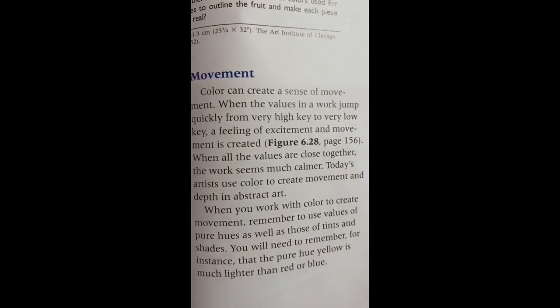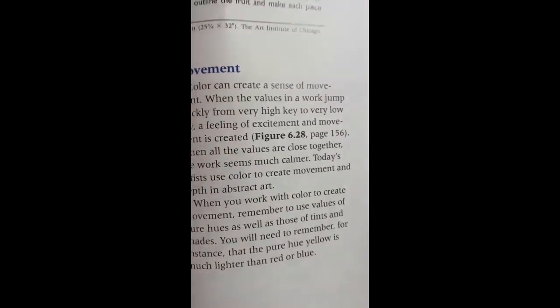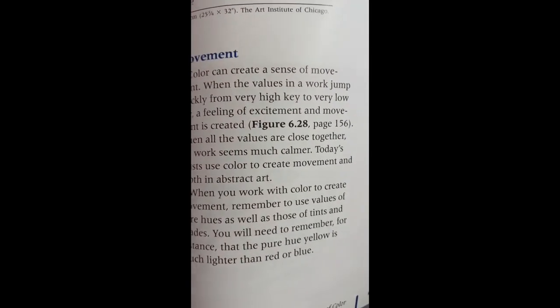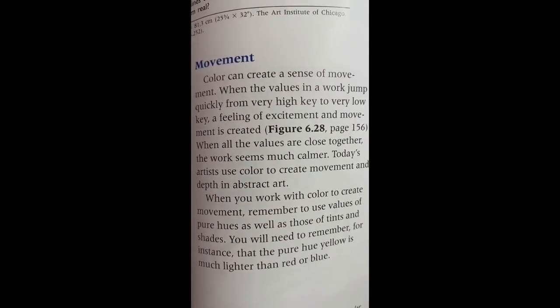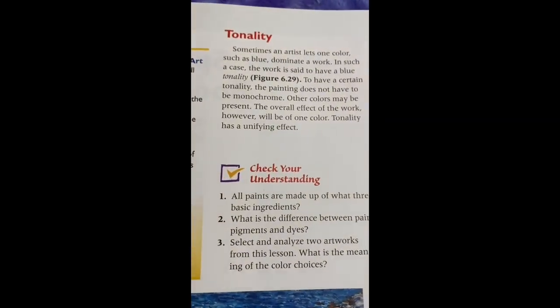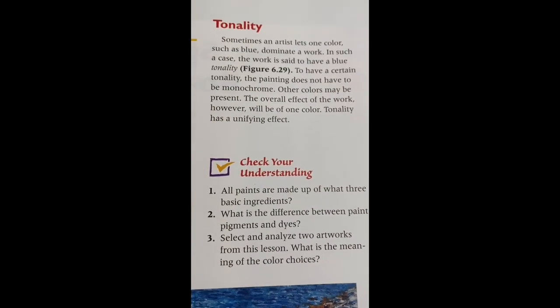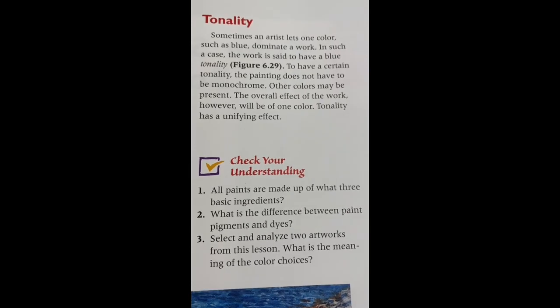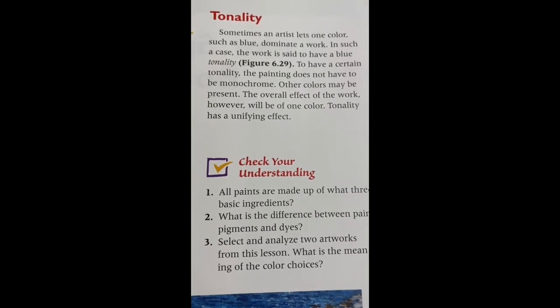When working with color to create movement and depth in abstract art, use values of pure hues as well as tints and shades. Remember that pure hue yellow is much lighter than red or blue. Tonality: Sometimes an artist lets one color — for example, blue — dominate a work. This is called blue tonality. To have a certain tonality, the painting does not have to be monochromatic; other colors may be present, but the overall effect of the work will be of one color. Tonality has a unifying effect.